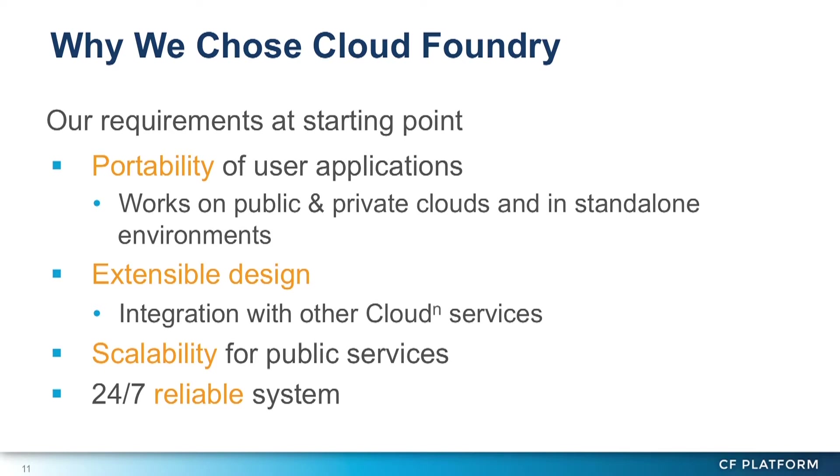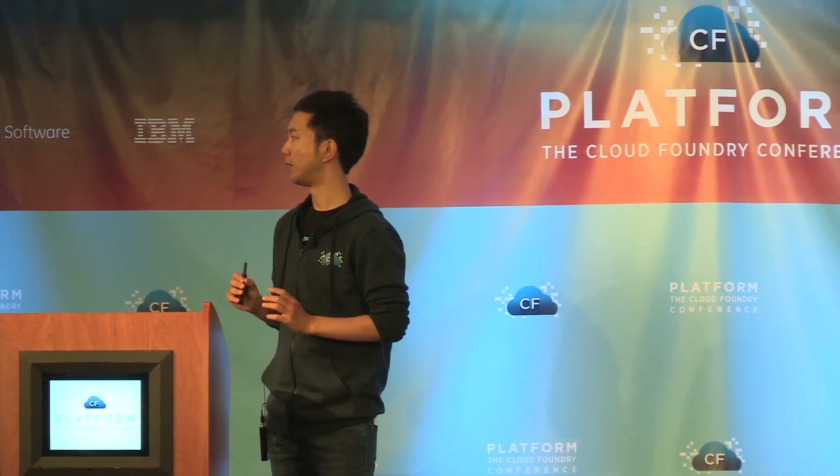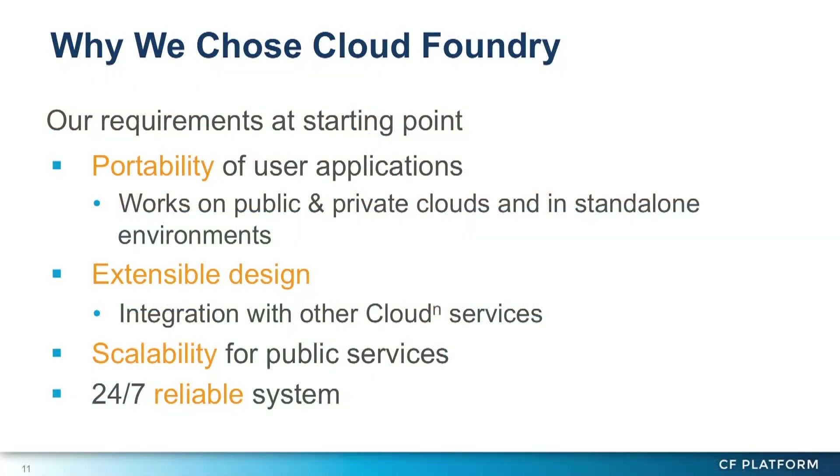And sometimes they want to, or need to, run their application even on standalone environments. What we thought more important was the extensible design of the base system, because a PaaS service is not a separate service we provide for users — it must be integrated with other cloud services. So we need to extend the base system ourselves to connect it with other cloud services.